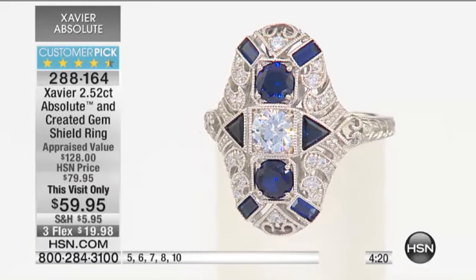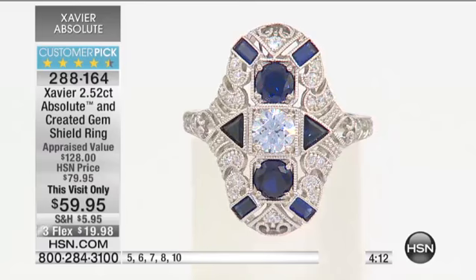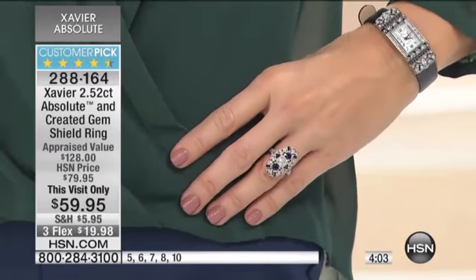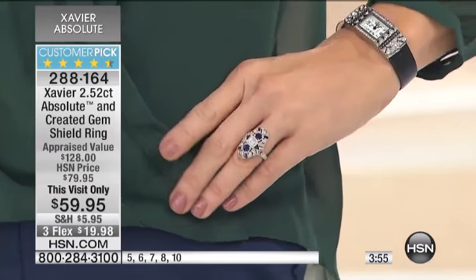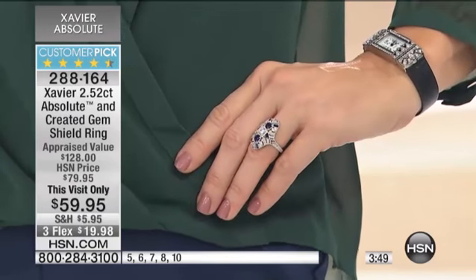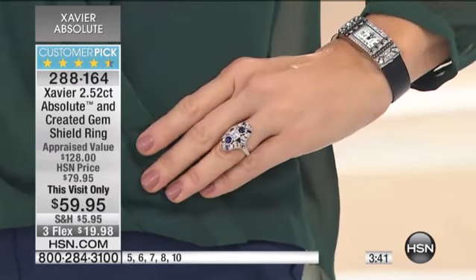It's so beautiful — the milgrain work, the baguettes. I like the step cut mixing with the trillion and the rounds. Each and every stone — created, so it has all the chemical and mineral properties of genuine sapphire, but it is man-made. That's why it has that gorgeous deep, deep blue color, that wow factor. Each stone has to be cut like a real diamond.